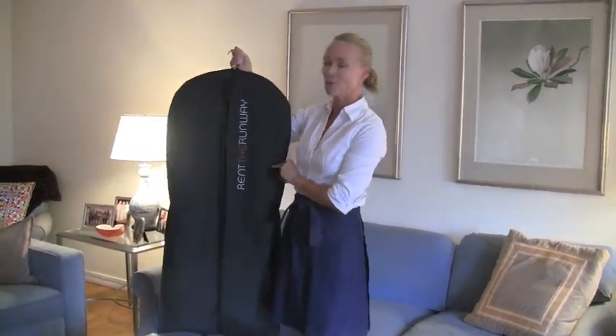Hi, I'm Hillary Dick for WhatToWearWear.com and I'm so excited because this is my first time ordering from RentTheRunway.com, so we thought we'd show you how it works.